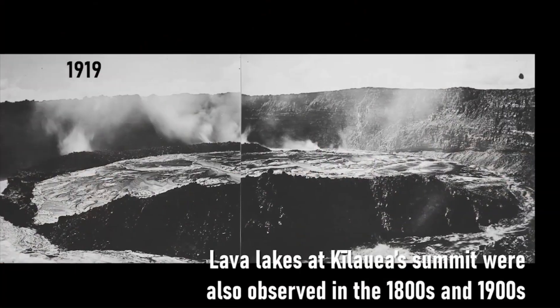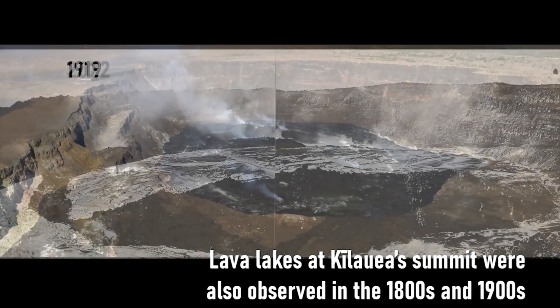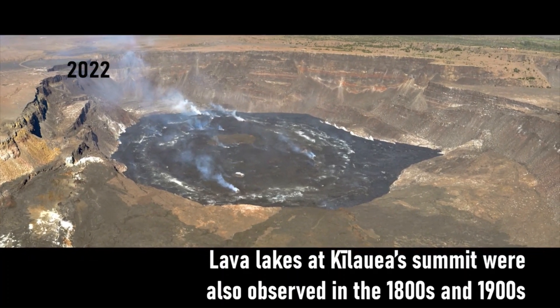These lava lakes were also observed in the 1800s and 1900s. Historical records help compare changes in the volcano's activity as well as its lava volume.